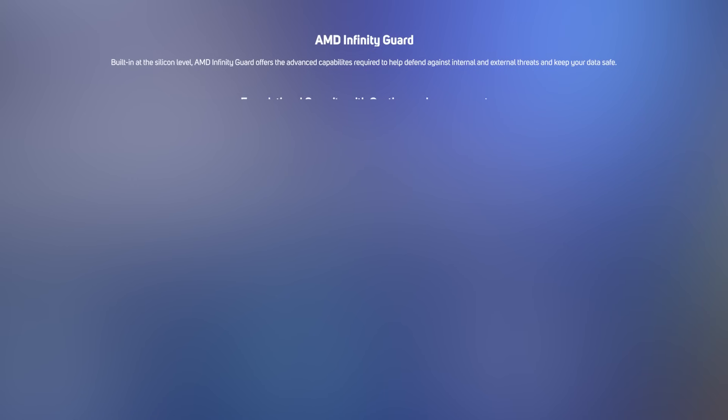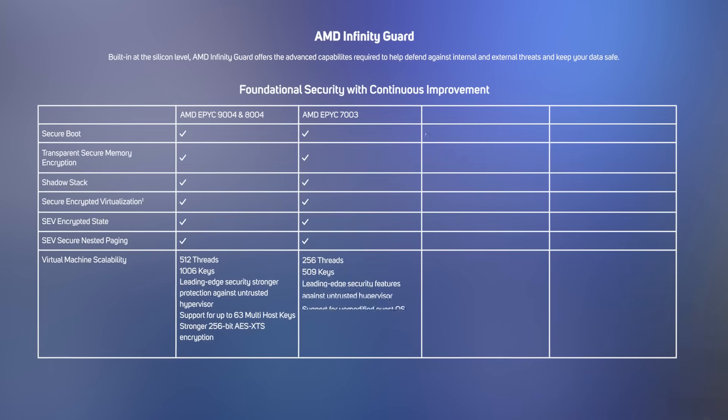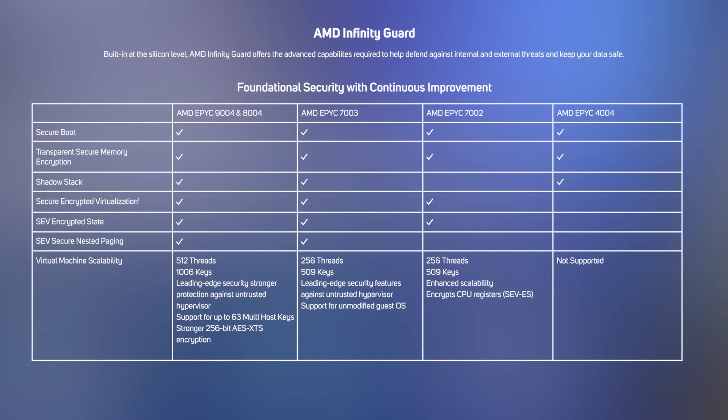So, it's clear to see the multi-layered approach that AMD has taken to server security. However, it is worth mentioning that these features do vary depending on which of the AMD EPYC families you choose for your servers.